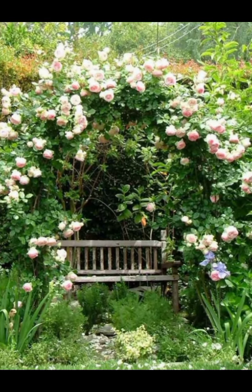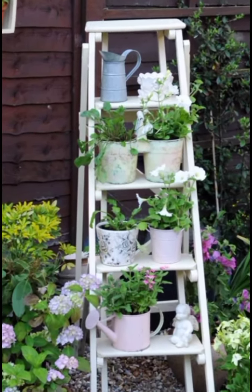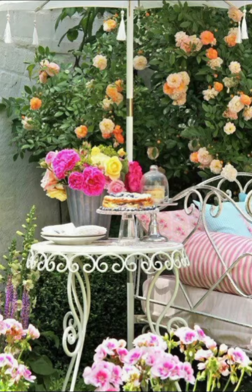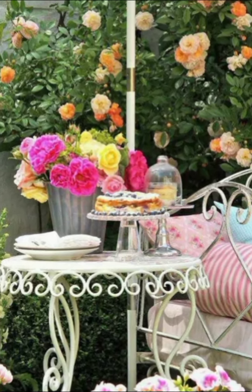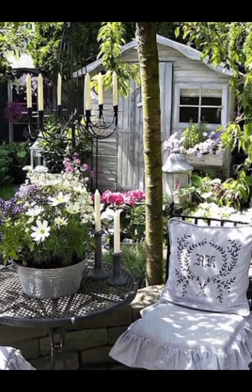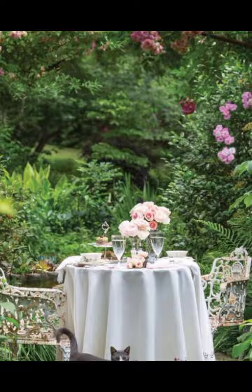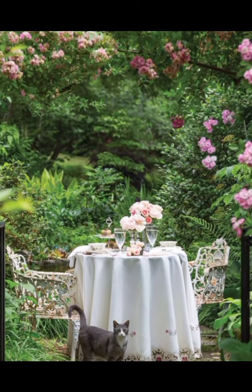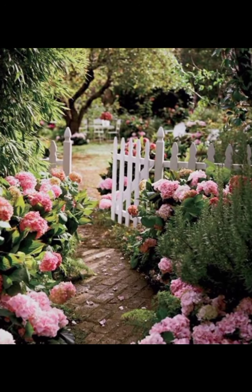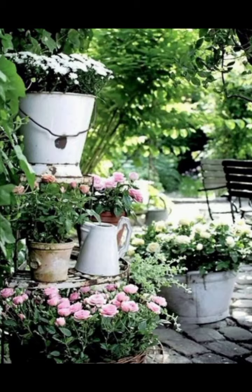Don't forget the bathroom — a space that often gets overlooked but can be a true gem in the shabby chic farmhouse. Start with a claw-foot tub, which instantly adds vintage charm. Paint the walls in a light pastel shade and consider using beadboard for an extra touch of texture and character. For the vanity, opt for a piece with a distressed finish and antique feel. Use open shelving or a glass-front cabinet to display your fluffy white towels and pretty toiletry bottles. Add a vintage mirror, a small candle holder, and fresh flowers in a mason jar. A floral shower curtain and a soft bath mat will complete the look, turning your bathroom into a dream retreat.